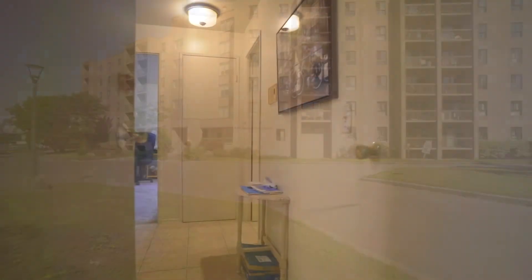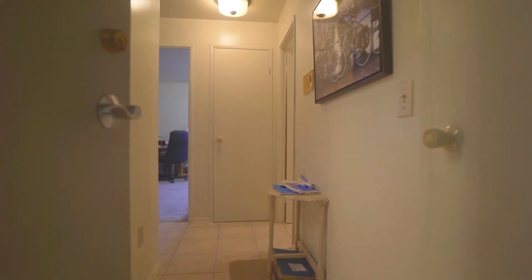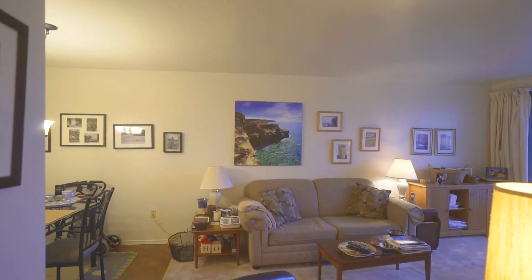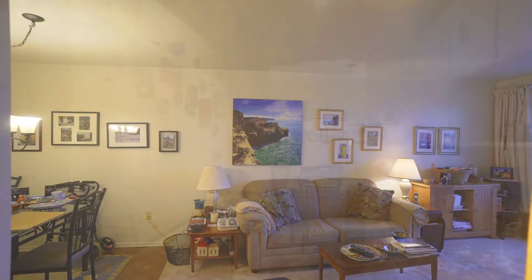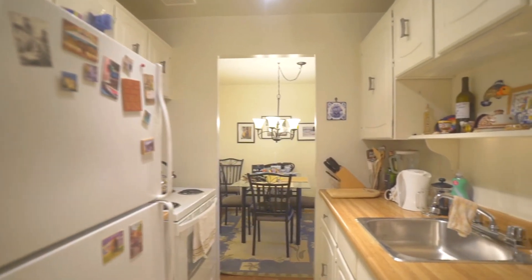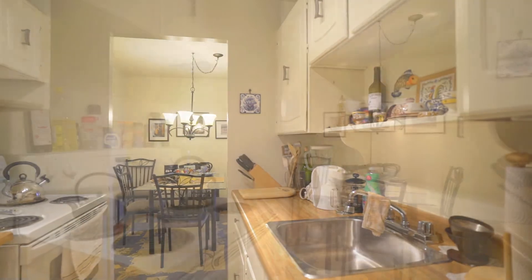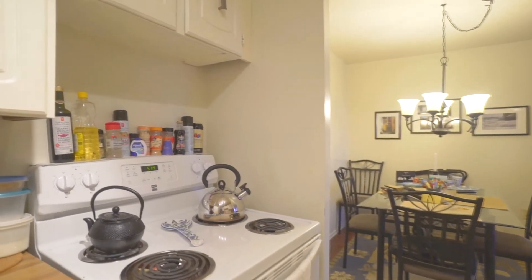As soon as you enter this condo, you will sense a warm, inviting space. To the right is a handy storage unit that houses the hot water tank, which is owned and has just been replaced within the past few years. The kitchen is to the left and offers a walk-through to the dining area. Keep in mind both appliances — the fridge and the stove — are included in the purchase price.